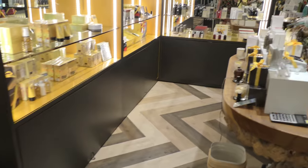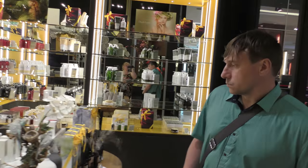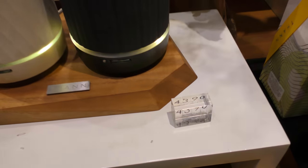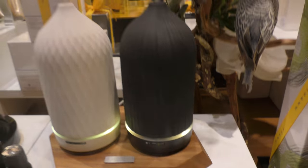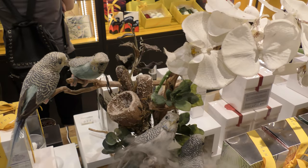Много здесь освежителей воздуха. Такие в отделе ароматы — прям сразу чувствуется, где находишься. Предметы из современной технологии. Они освежают воздух в комнате, увлажняют и придают ароматы. Различные ароматы есть.